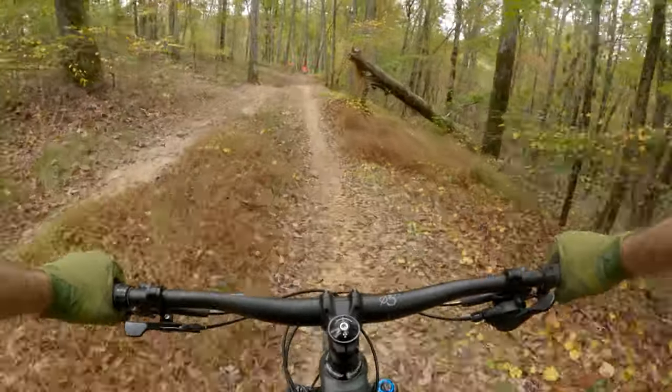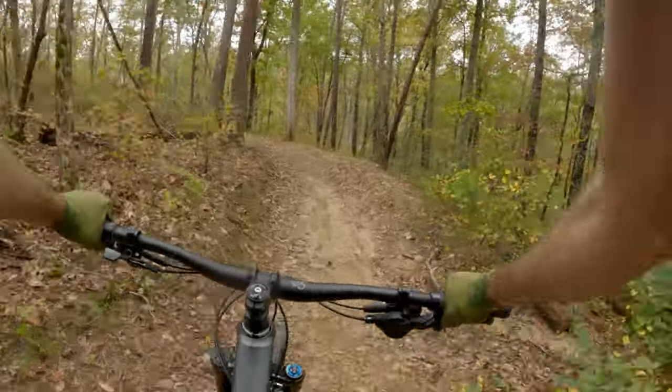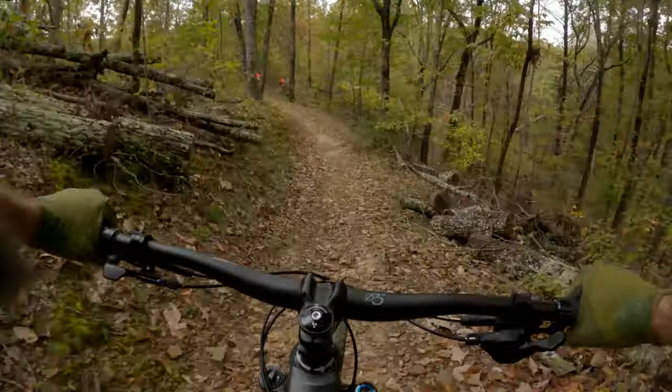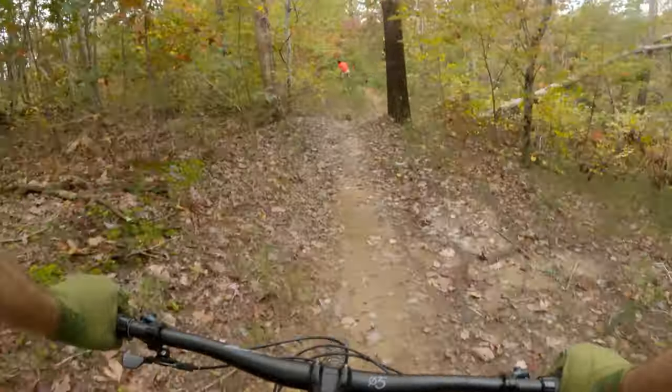Cotton Tail is fast and flowy with the perfect amount of jumps for a good time. I definitely hate getting inside of my own head, but I did on these slick trails. All these wet roots and leaves are basically like ice, and I don't feel like crashing on my first day.